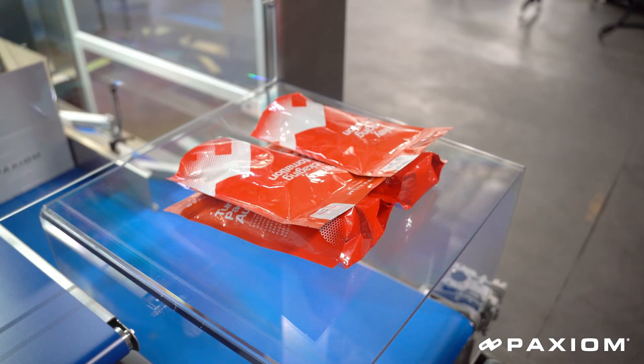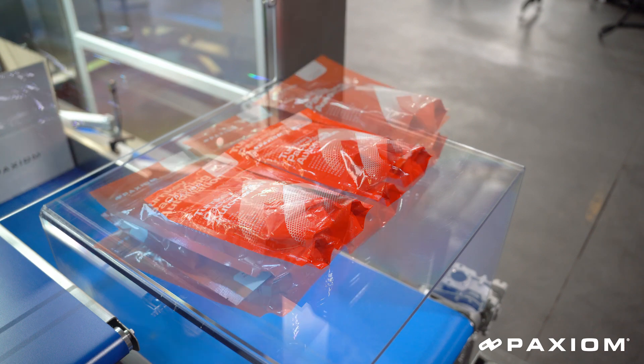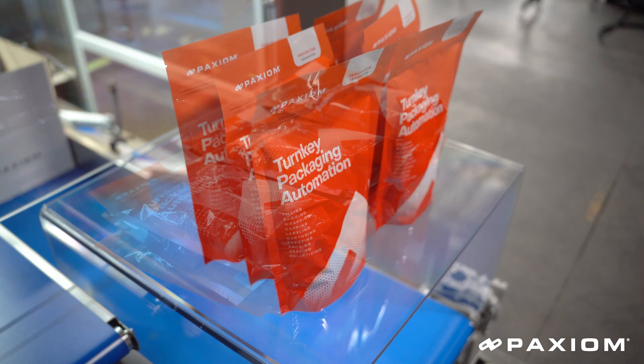Double layer, triple layer, four across, two across — the PKR is completely customizable for all your needs.